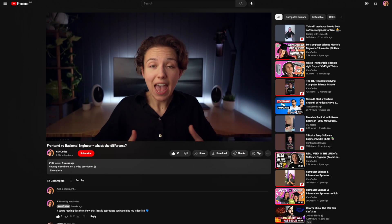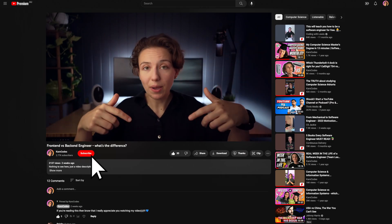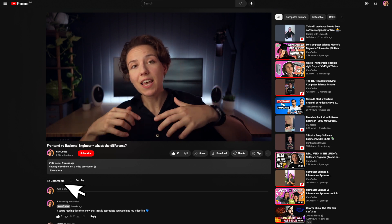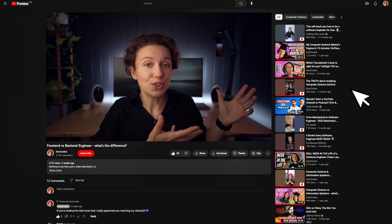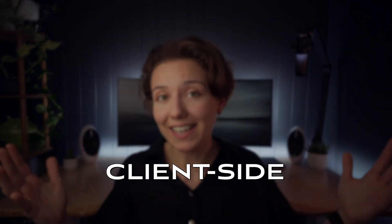When you click on a video like this one, everything you can see on the page — from the video player, to the subscribe button, to the comment section, and even to the list of recommended videos on the side — all of that was built by front-end engineers. Front-enders are responsible for the visual interface between you, the user, and the functionality that the site offers. This part of web development is often called client-side.